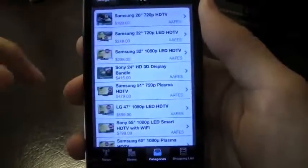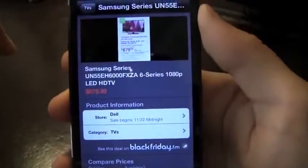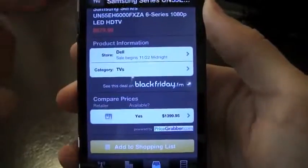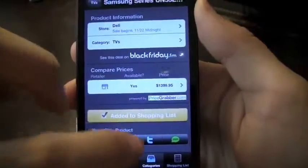So you've got your categories here like TVs — you can see what TVs are going on sale. They've got a Dell TV here; I didn't even know they sold TVs. Oh no, it's Samsung, but it is sold at Dell. If I want to add that, I can add that to my shopping list as well.